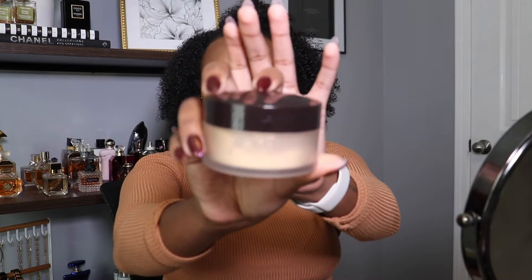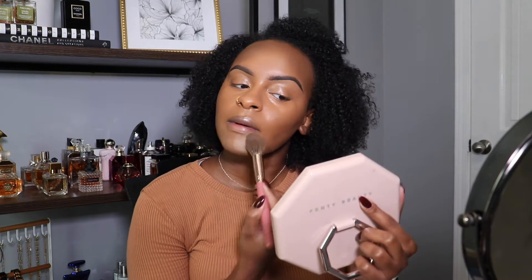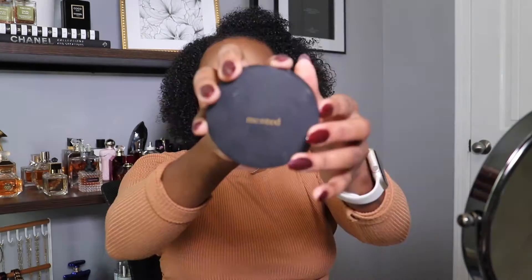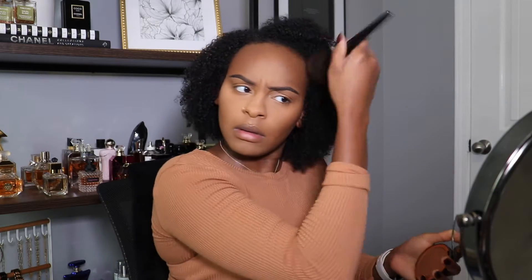Now we're gonna go ahead and set our concealer. I'm using my Laura Mercier translucent powder. What I'm doing here is a technique where I set the face before I bake. Then we're gonna go ahead and bronze with the Minted Cosmetics bronzer — this is a powder bronzer, so I'm putting that over the cream bronzer to set it and make sure everything looks nice and blended.